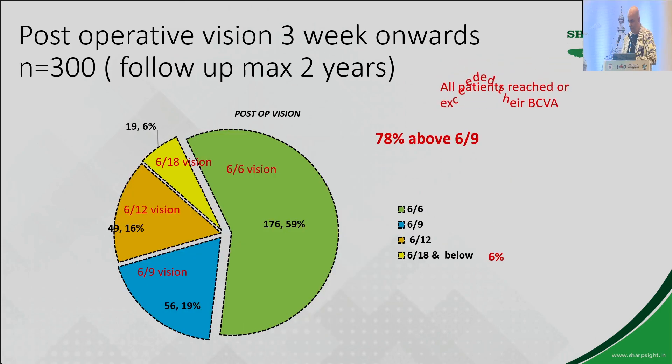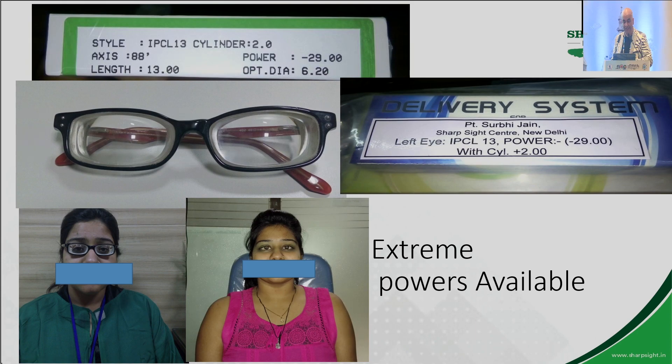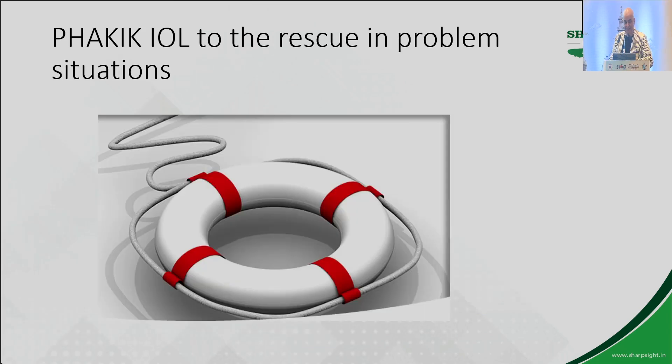Most of these patients, despite being superbly high myopes, are doing great — all 6/9 and above. Some examples: minus 27, minus 29, minus 34. This is the range of corrections you can achieve. You can get these lenses fully customized.